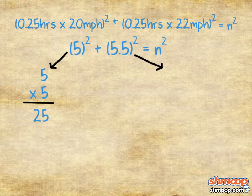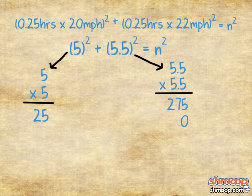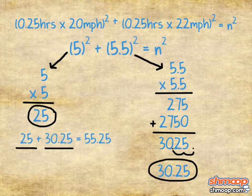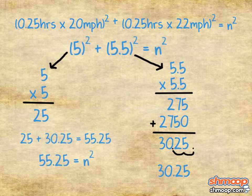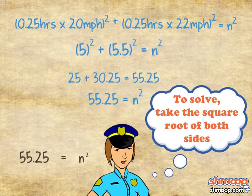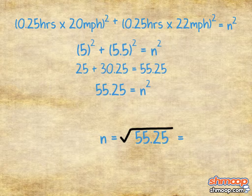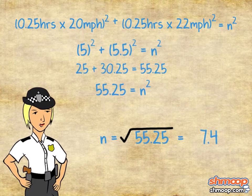We do the same thing with 5.5, and we get 30.25. So 25 plus 30.25 equals 55.25, meaning 55.25 equals n squared. To solve, take the square root of both sides. So n equals the square root of 55.25, which is 7.4.